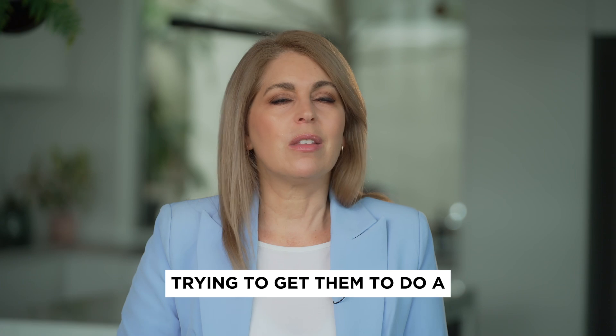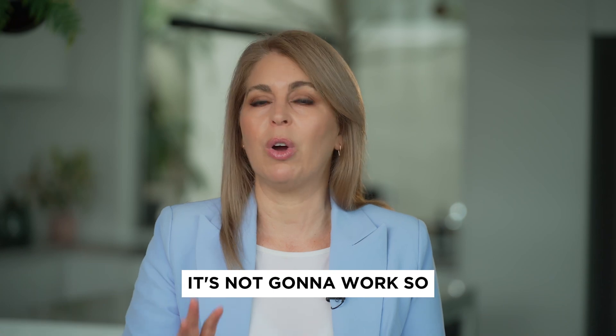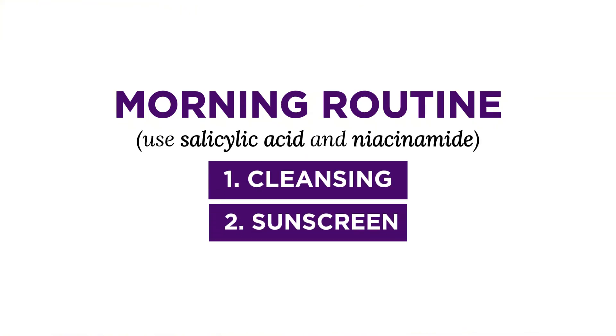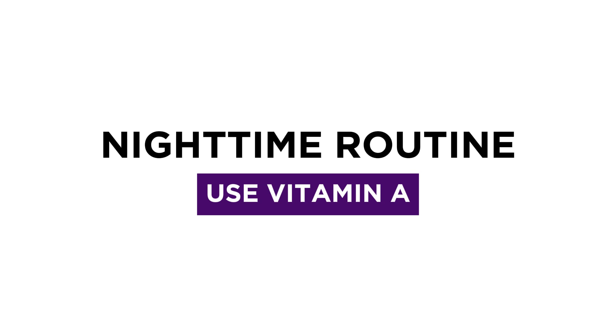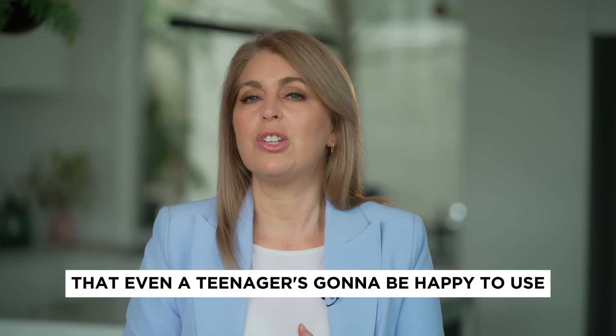I know with teenagers, trying to get them to do a 10-step skincare regime is just not going to happen, it's not going to work. So if you just stick to cleansing and a sunscreen in the morning, maybe some salicylic acid and niacinamide in the morning, and some vitamin A at night, that will probably be enough — a very simple skincare regime that even a teenager is going to be happy to use.